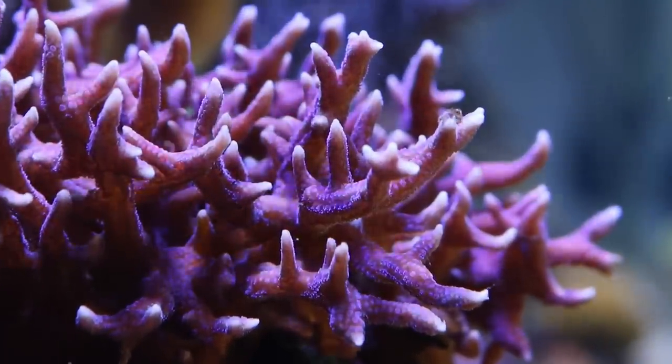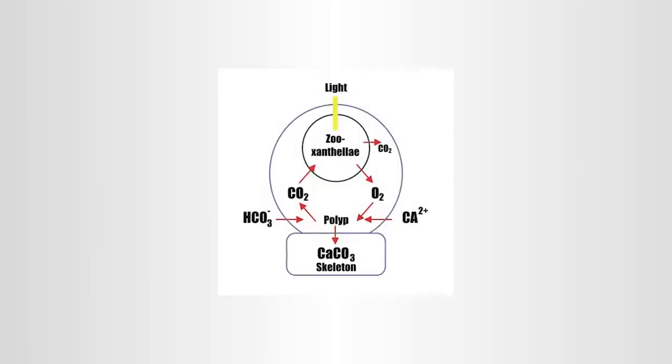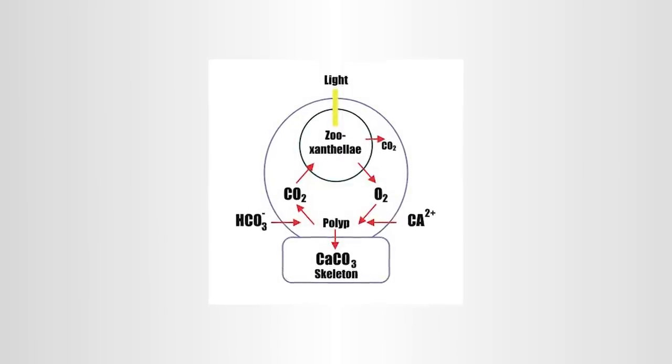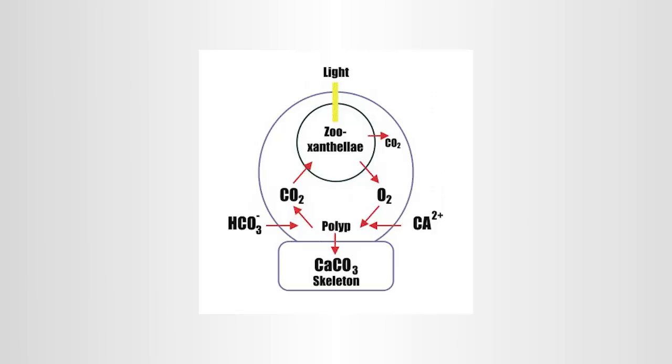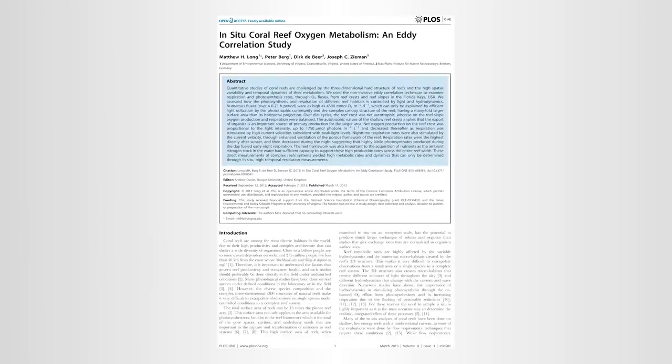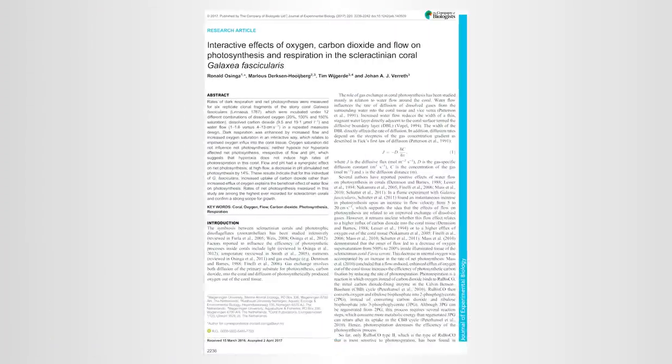Zooxanthellae algae inside the coral tissue work with the coral polyps to share energy-rich substances and recycle nutrients. Corals rely on water currents that bring food and essential elements for many biologically necessary processes. These processes include photosynthesis by zooxanthellae, carbonate skeleton building, reproduction, and nutrient and dissolved gas exchange. There are a number of studies that show coral metabolism — as measured through photosynthesis and calcium carbonate production — is directly affected by water flow. The research is conclusive that slow water flow inhibits coral growth.